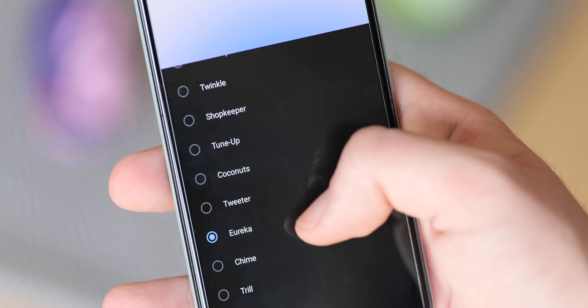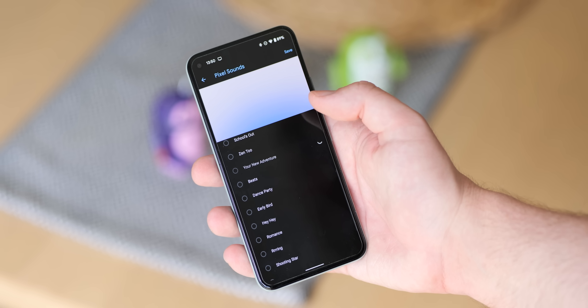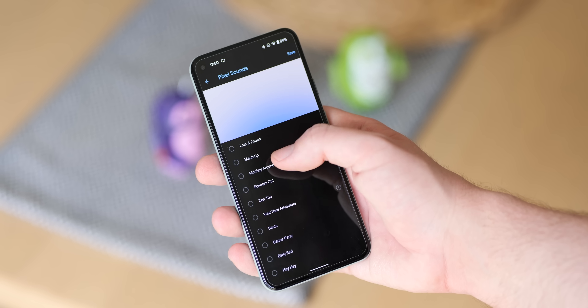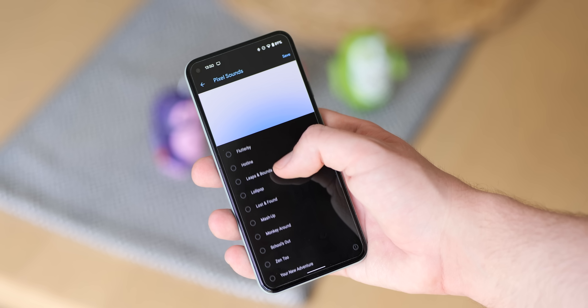There should also be an updated phone ringtone called Your New Adventure to replace The Big Adventure. Unfortunately, this fails to download, but these are going to be the clearest examples of the lineage between the old and new sounds. And if you want to have a listen, we will leave some download links down in the description.